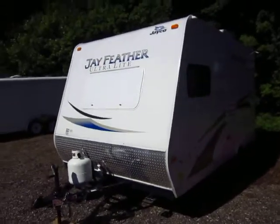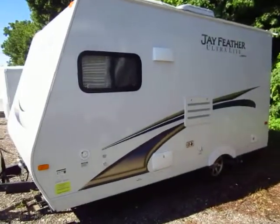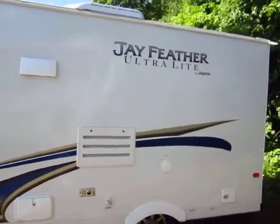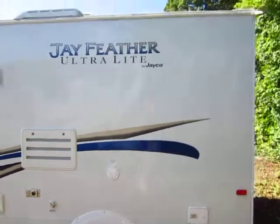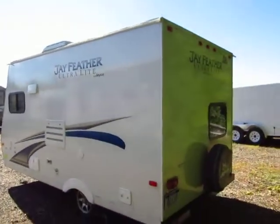Like I said, the pictures that you'll see online, those are when the trailer was new. I'd like you to see what the trailer looks like today. Obviously, we have to keep it clean and well-maintained if we ever hope to rent it, so that if someone has a good experience, they can recommend more people come see us.